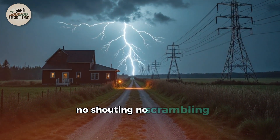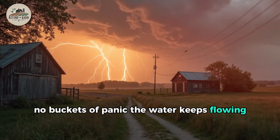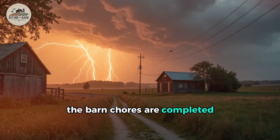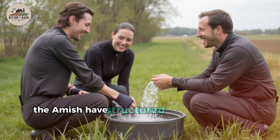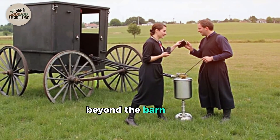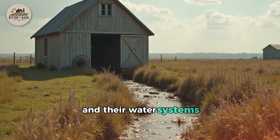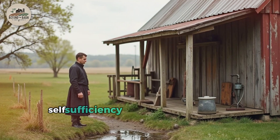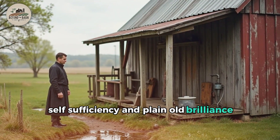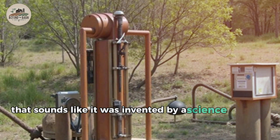No shouting, no scrambling, no panic. The water keeps flowing. The barn chores are completed. Life continues. Because for centuries, the Amish have structured their lives around beyond the barn living — depending on what works, not what's cool. And their water systems? They're a masterclass in simplicity, self-sufficiency, and plain old brilliance.